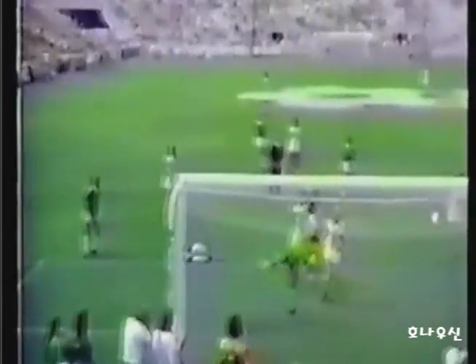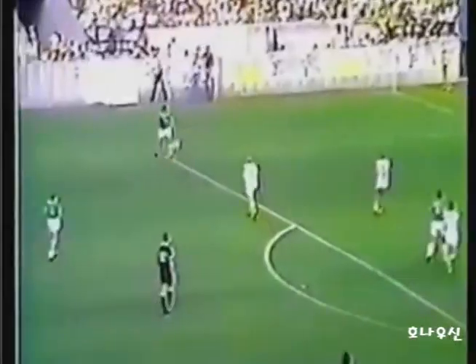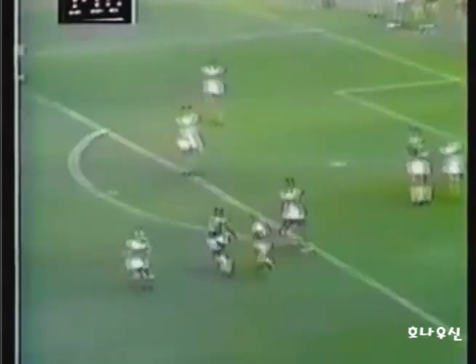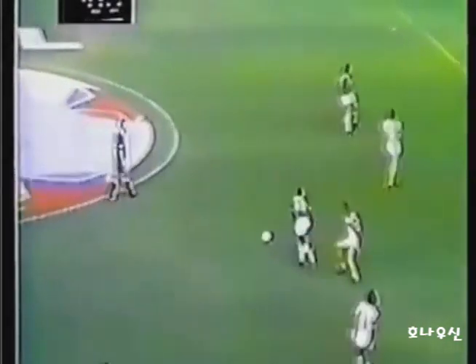And look at this — trailing 4-1. Pelé chips across field to the left wing. Now Pelé has it 20 yards from goal. He tries to thread the needle with a pass. Fort Lauderdale loses as the crowd counts down.